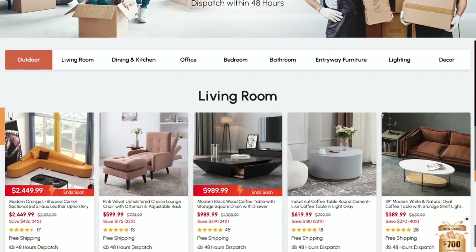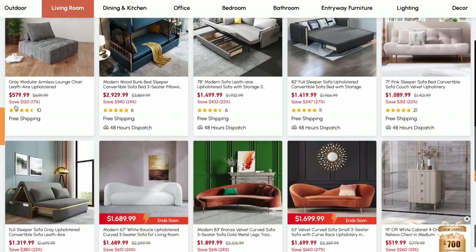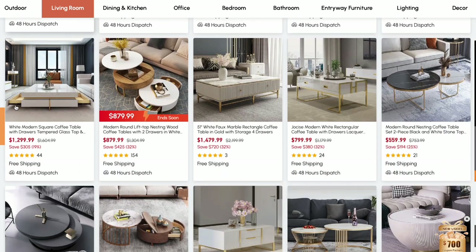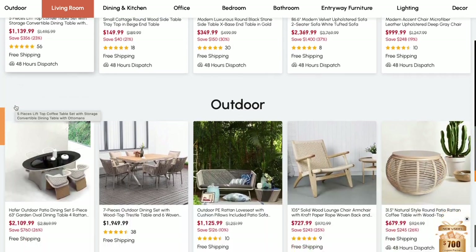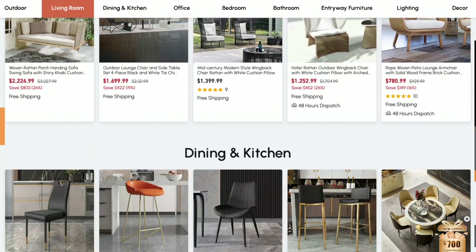I cannot wait to show you guys the dining set from Homery — it is freaking gorgeous. They have a ton of amazing stuff on their website, like for real. So many gorgeous pieces for your home. They sell both indoor and outdoor furniture, lighting, and much more. And what I loved — they have this 48-hour dispatch section where you can get products delivered within 48 hours. They sell different kinds of outdoor furniture sets too, but I'll show you guys when ours comes in later.